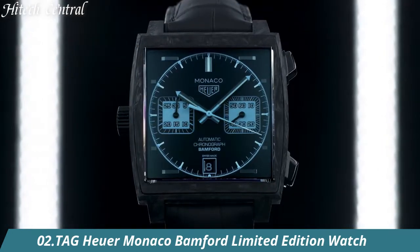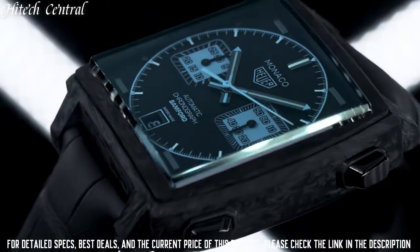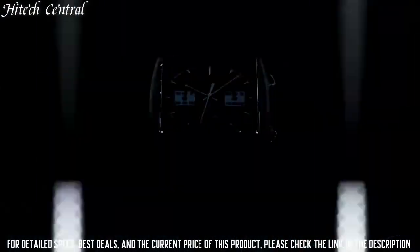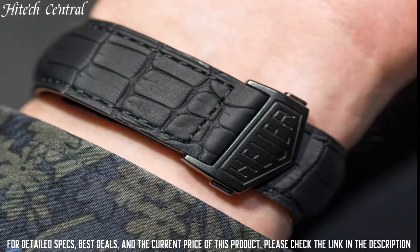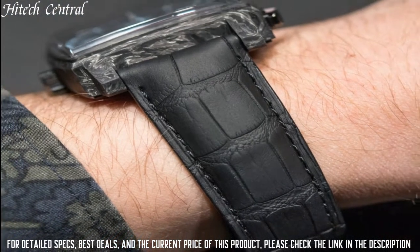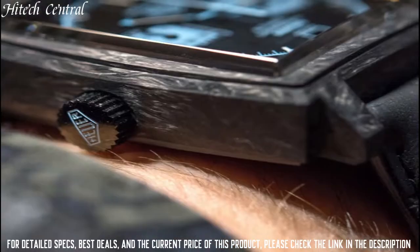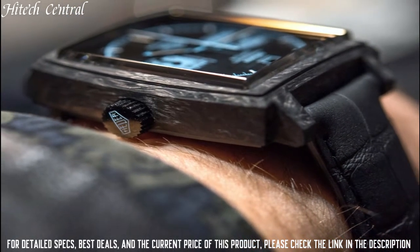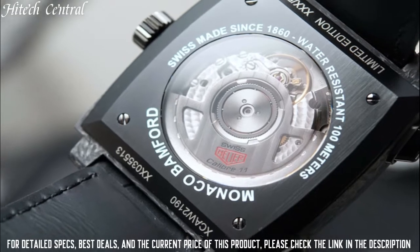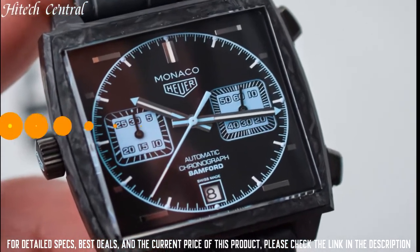Number 2: Tag Heuer Monaco Bamford Limited Edition Watch. Dial type: Analog, luminescent hands and markers, date display at the 6 o'clock position. Chronograph with three sub-dials displaying 60-second, 30-minute, and 12-hour. Caliber Heuer 02 Automatic Movement with an 80-hour power reserve. Scratch-resistant sapphire crystal, pull-push crown, transparent case back, square case shape. Case size 39mm. Fold-over clasp with push-button release. Water-resistant at 100m / 330ft. Functions: chronograph, hours, minutes, seconds, date. Monaco Series luxury watch style.